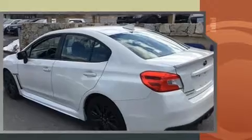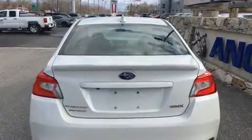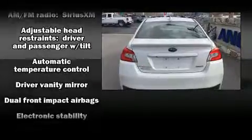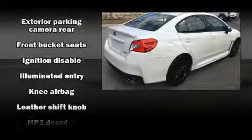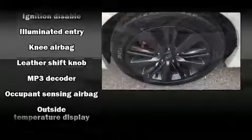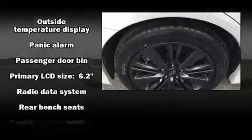The engine breathes better thanks to a turbocharger, improving both performance and economy. A wealth of standard features mean that you no longer have to sacrifice, like all-wheel drive, one-touch window functionality, variably intermittent wipers, a trip computer, and cruise control.